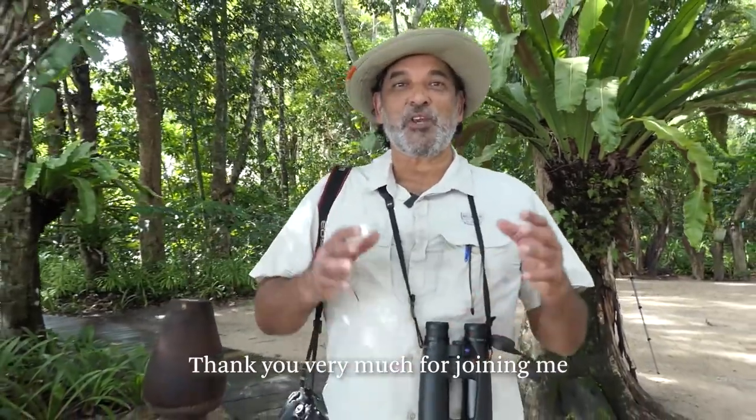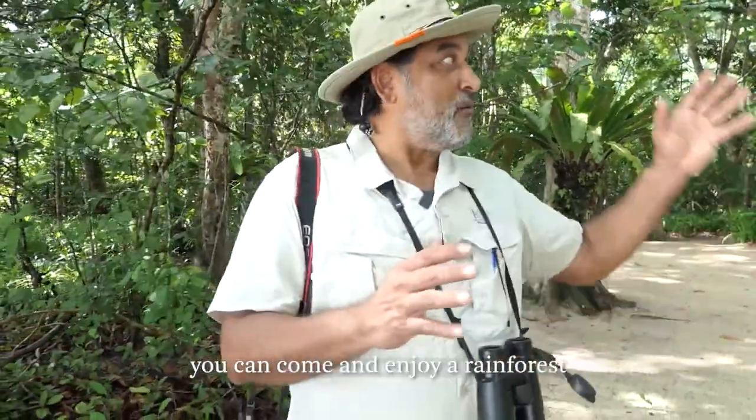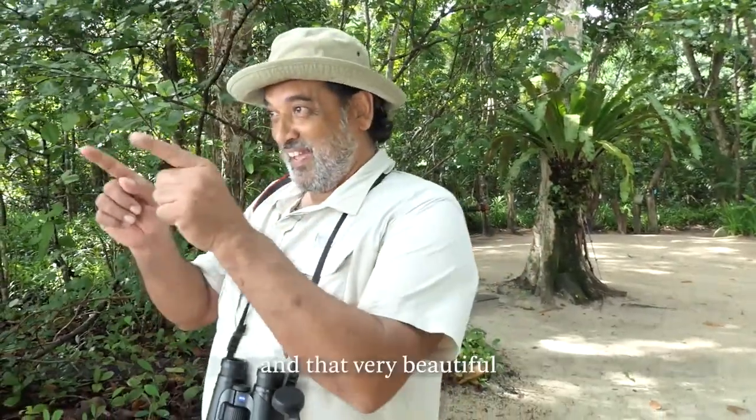Thank you very much for joining me on this short nature walk. Last message: very few places in the world can you come and enjoy a rainforest and that very beautiful beach.